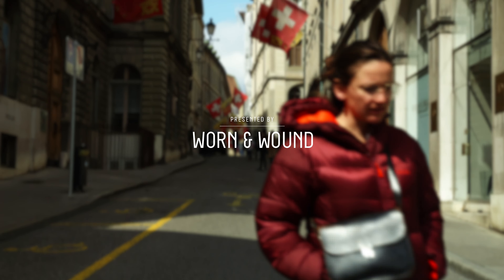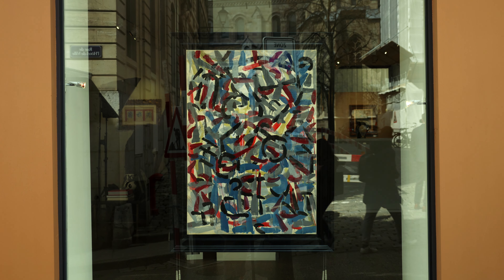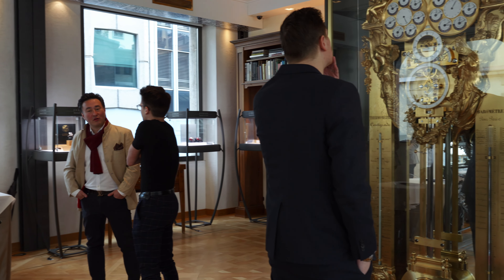Midway through Watches and Wonders, the Worn & Wound team took a day away from the show itself to get out into Geneva to check out some of the watch activity in what, at least for that week, was the horological capital of the world. Our day began at the F.P. Journe manufacturer in the heart of Geneva.